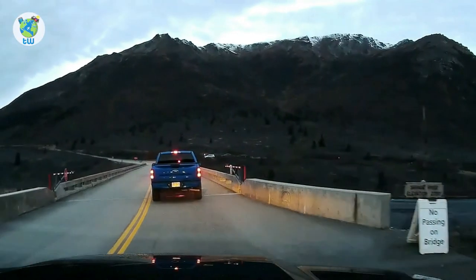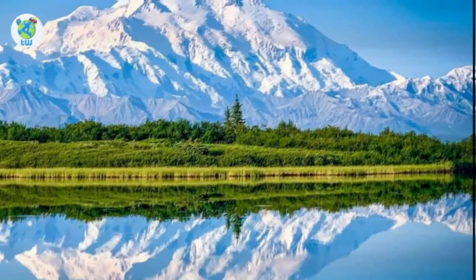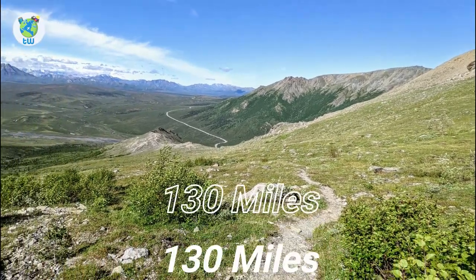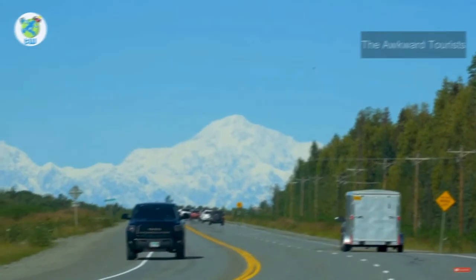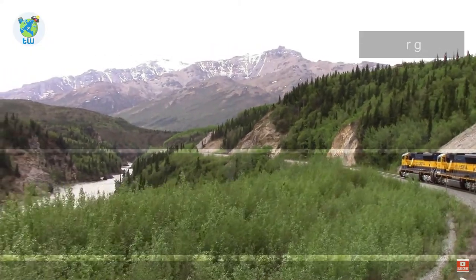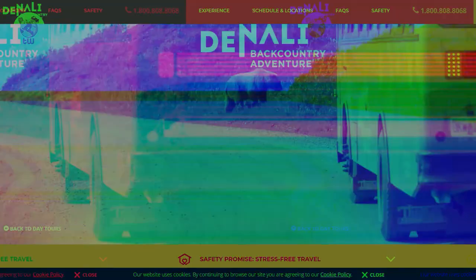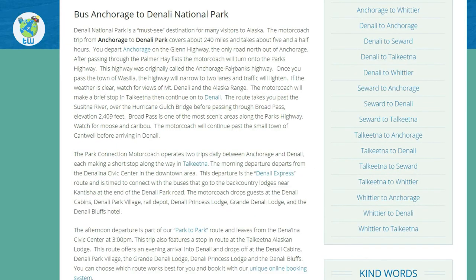How to reach Denali National Park: it is located 240 miles north of Anchorage. You can reach it via Alaska Highway 3, or if traveling from Fairbanks, it is 130 miles south. Talkeetna is about 100 miles north of Anchorage. You can also reach here via the Alaska Railroad connecting Anchorage to Fairbanks, which drops you directly at the entrance of Denali. In summers, a variety of private bus and van services are available from Anchorage and Fairbanks.